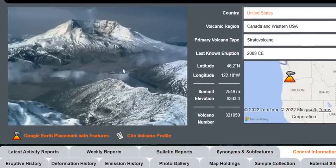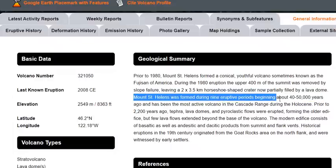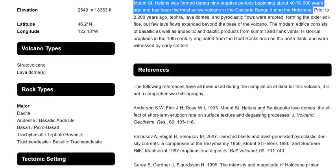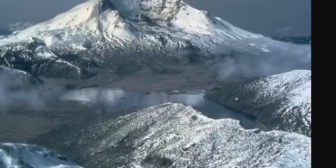Mount St. Helens was formed during nine eruptive periods beginning about 40,000 to 50,000 years ago and has been the most active volcano in the Cascade Range during the last 12,000 years. Prior to 2,200 years ago, tephra, lava domes, and pyroclastic flows were erupted, forming the older edifice, but few lava flows extended beyond the base of the volcano. The modern edifice consists of basaltic as well as andesitic and dacitic products from the summit and flank vents. Historic eruptions in the late 19th century originated from the Goat Rocks area on the north flank and were witnessed by early settlers.